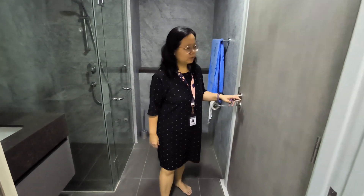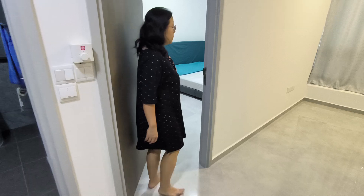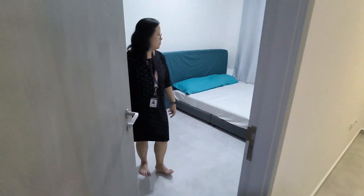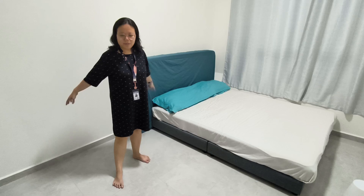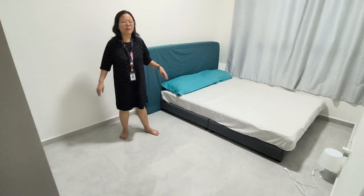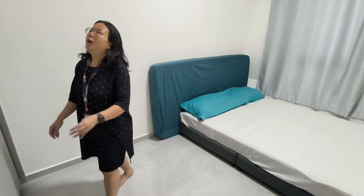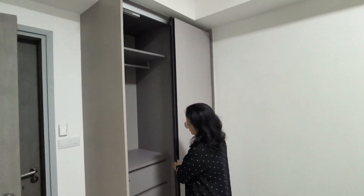Coming to the bedroom — we have a queen size bed, and there is very good space for you to put a table and chair if you work from home. There is also a full height wardrobe. Take a look at the storage space — we have one with a locker here.